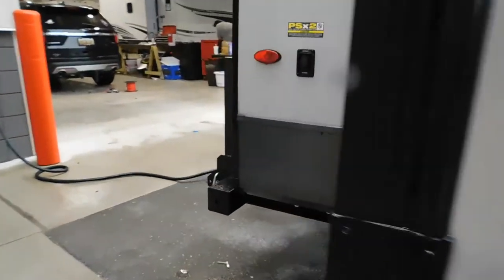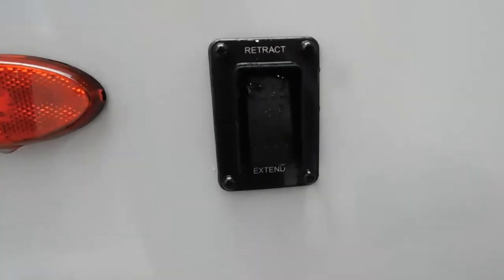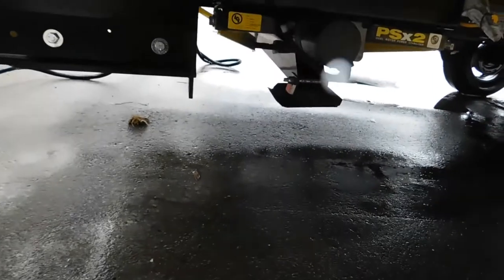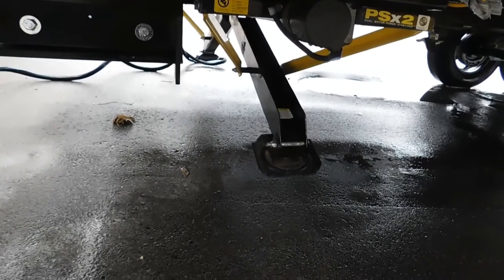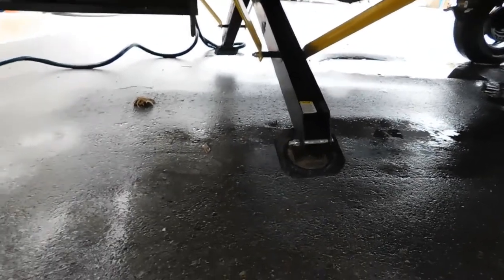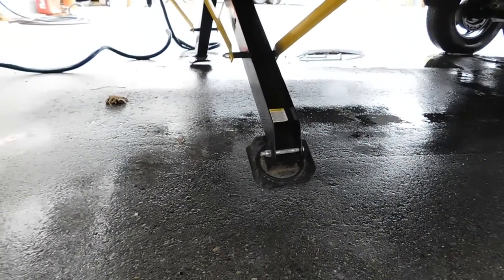Coming to the rear here, we're going to stabilize our unit. As I bring these stabilizer jacks down, one thing I do want to recommend is jack pads — that's going to take these stabilizing jack feet and protect them from dirt, debris, and different things on the ground, including hot blacktop that they can sink into.